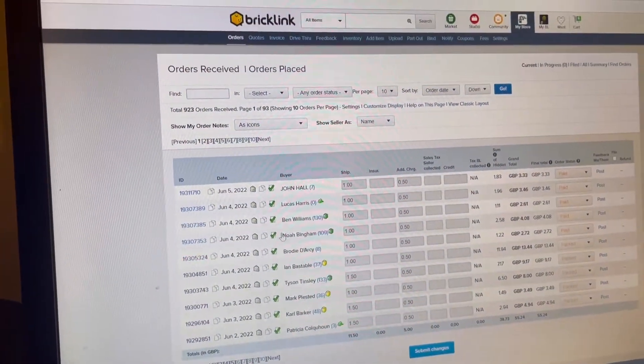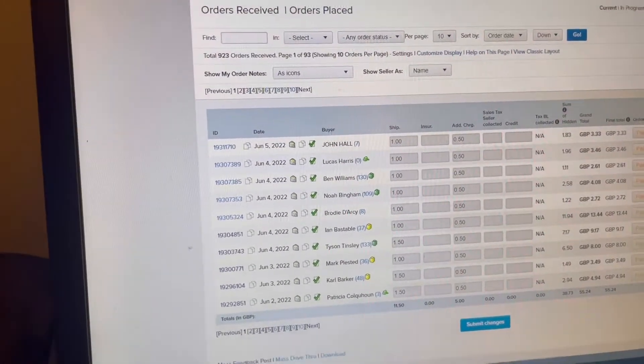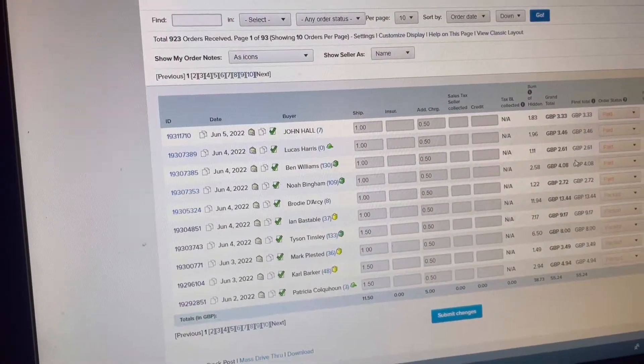It's currently Sunday. I packed the ones I said I was packing yesterday, and then just five or six more have come in in the past 24 hours. Not the biggest orders, so it shouldn't take too long. And I've also got some eBay ones, which are just polybags. I'll catch you after I've done those.